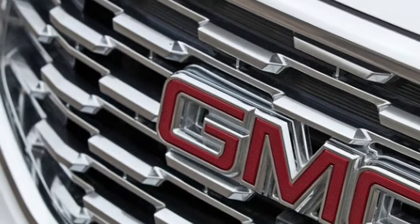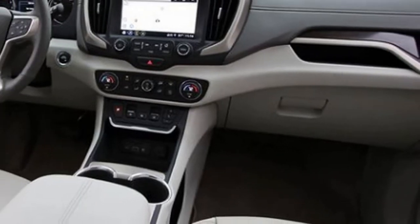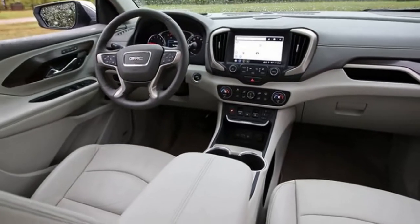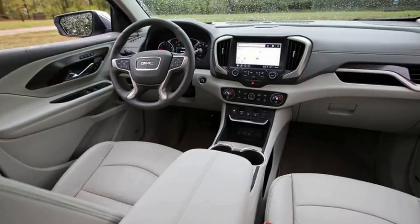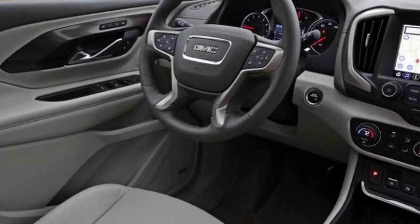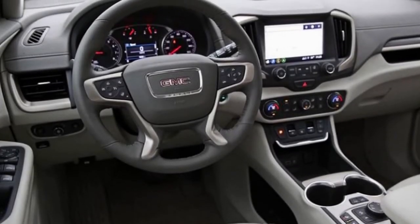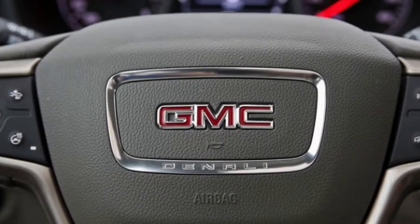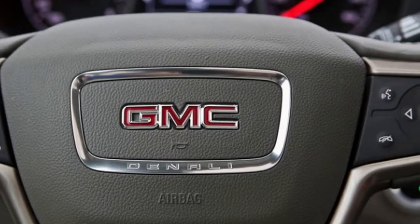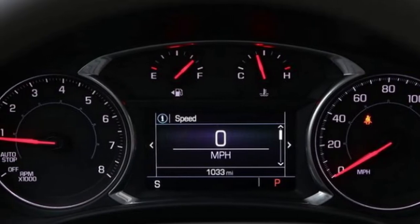This upscale utility vehicle has been completely rebuilt from rooftop to rockers, riding on GM's rigid D2XX platform, which it shares with the Chevrolet Equinox. This second-generation Terrain is available in four trim levels: SL, SLE, SLT, and Denali. Our ruby-red Denali test vehicle came with standard 19-inch wheels, a hide-lined interior, dual-zone climate control, and a heated steering wheel.